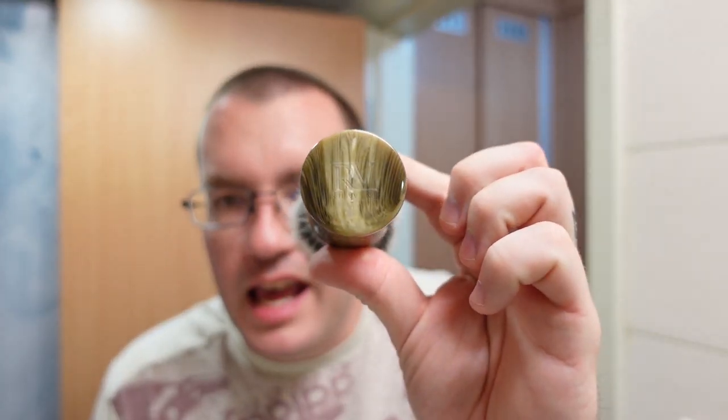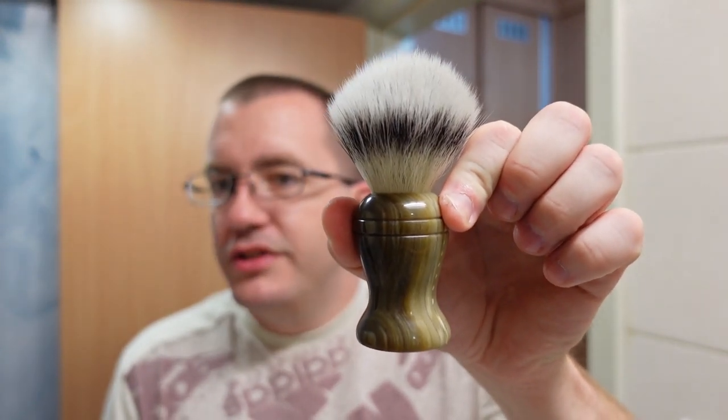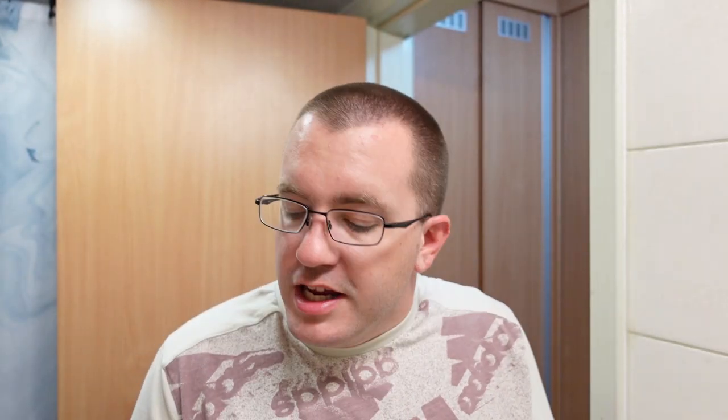The brush is going to be from Rudy Vey — this is my 22mm fake horn mule synthetic knot. I suppose a fake tortoiseshell would have been more along the lines of what was popular in the 80s, but this is what I've got, so this is what I'm going to use. Okay, let's pull this stuff together and do it.